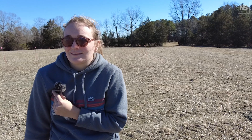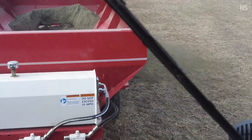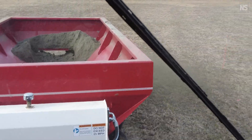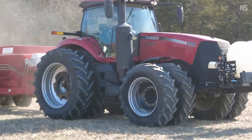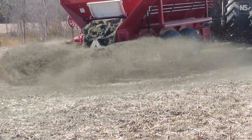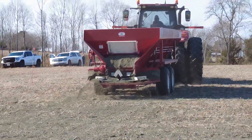We did hundreds of acres — probably over a thousand acres last year in this program — and we saw a significant yield bump in soybeans. So we think it's a good thing. Farmers care about yield, and everybody wants to brag about the yield, so I feel like every farm will be interested in it.